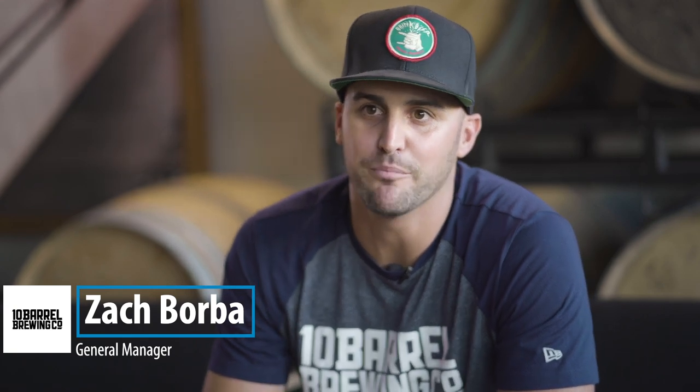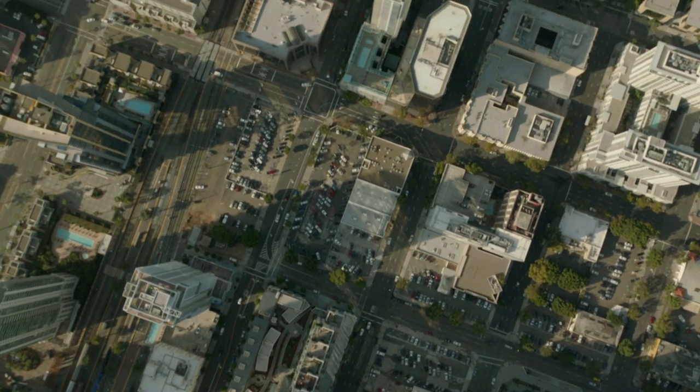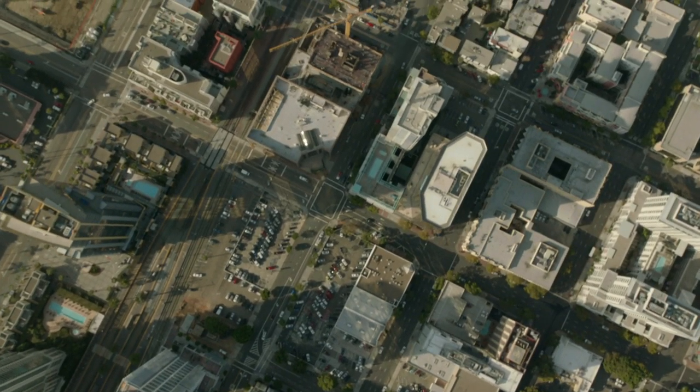When we first set out for expansion we definitely wanted to put our beers up against the best there was. San Diego in my opinion is the most competitive beer market in America. There's 150 plus breweries here in the area — some of the OGs of the craft beer industry with the Ballast Points and the Stones of the world, some heavy hitters down here — so we wanted to put our beers up against those beers and see how we could do.